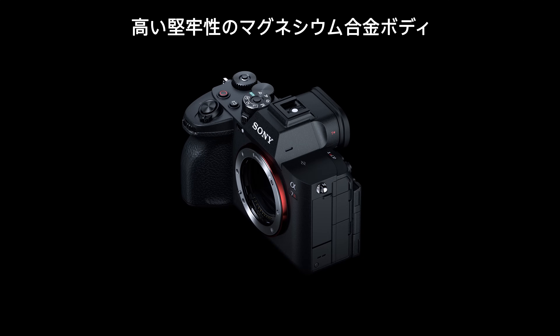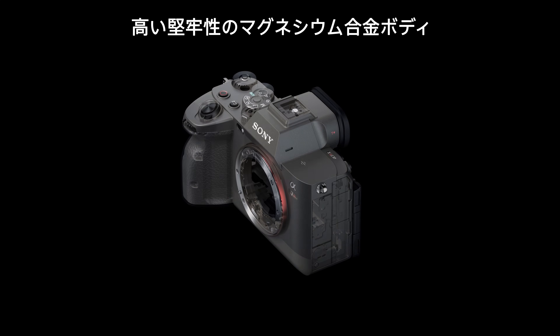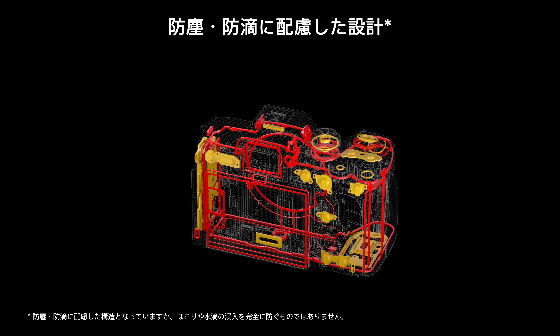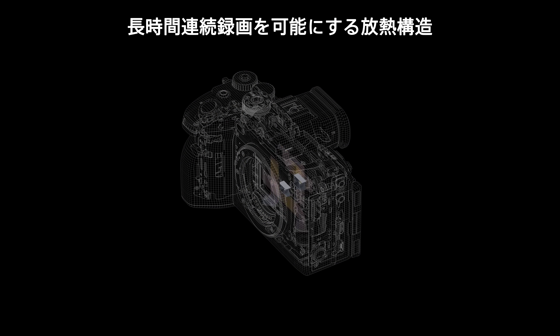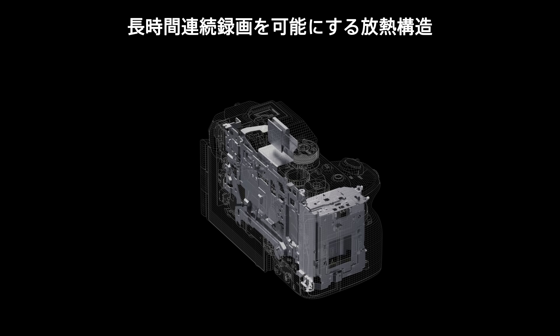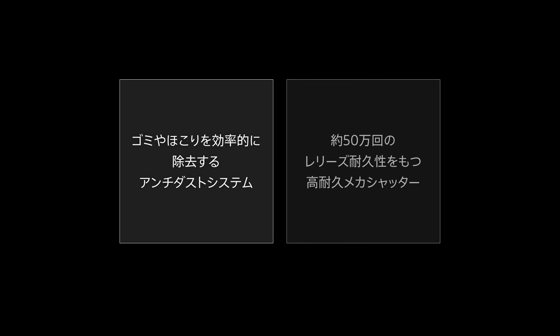The Alpha 7R Mark V can be used for shooting in severe professional situations with confidence. With its magnesium alloy exterior and dust and moisture-resistant design that enables shooting in harsh environments, along with Sony's proprietary heat-dissipating construction that enables over 30 minutes of shooting even at 8K, the camera boasts a high level of reliability even under professional conditions with constantly challenging shooting environments.